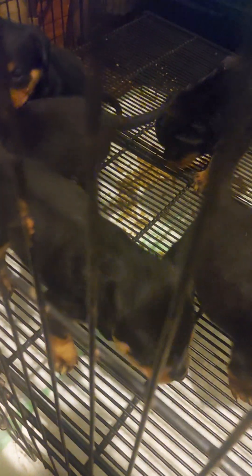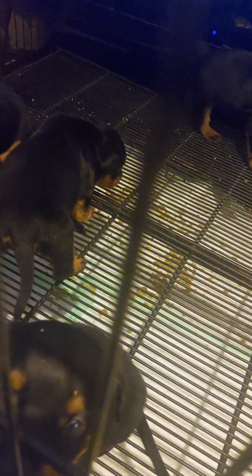Coats look good, man. Good structure on them already — I can see that. They got the withers, strong fronts, good pasterns, good rears. Good front lines all the way around, no east and west going on.